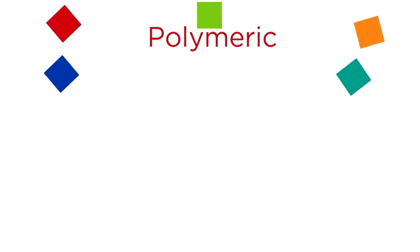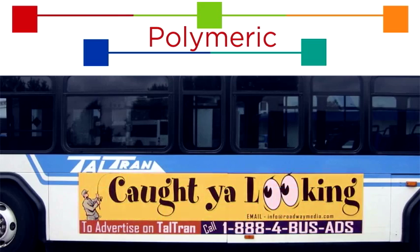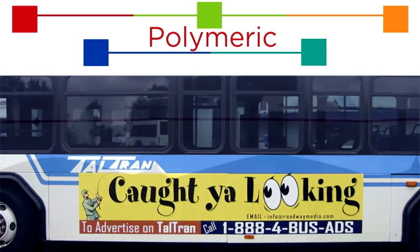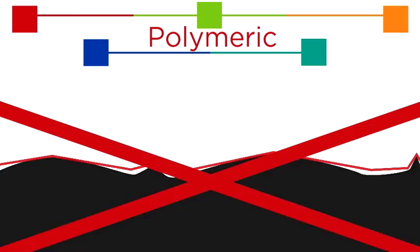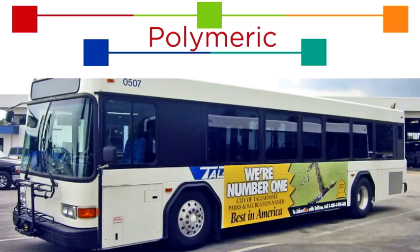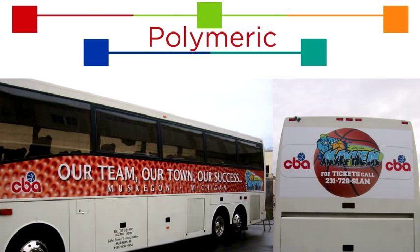Polymeric calendared films have added polymers to reduce shrinkage, so they will fare much better in exterior applications than monomeric films, but are not suitable for application over irregular surfaces. For less demanding exterior work, such as transit graphics that are frequently changed, polymeric films offer a workable alternative to cast.